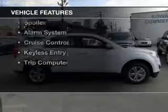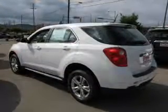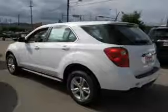The features include Bluetooth connectivity, Sirius XM satellite radio, digital audio input, aluminum rims, tilt-and-telescopic steering wheel, a spoiler, and an alarm system.